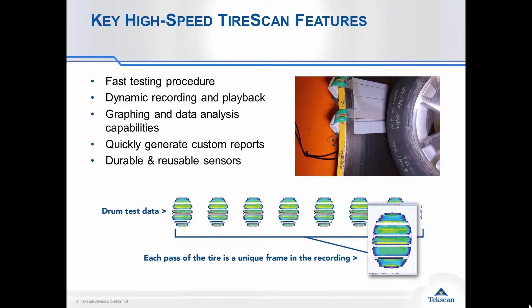You can generate reports to share with your organization to get this key information out there. The technology uses a very durable and reusable sensor, so you can do some aggressive slip angle tests to simulate cornering and get some key insights from that data. On this slide we're showing data from a drum test, where many passes of the tire can be averaged together to give you a very good idea of the behavior of that tire.